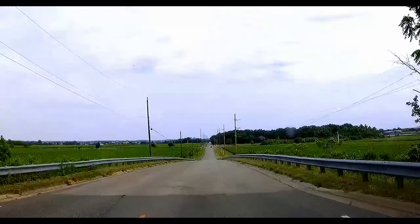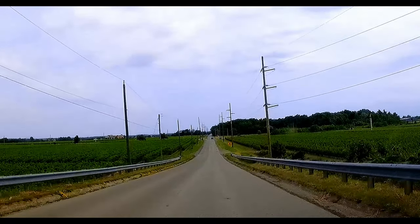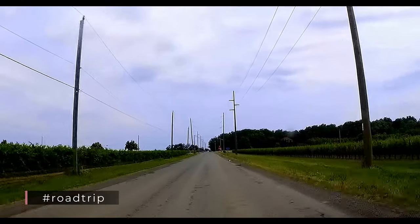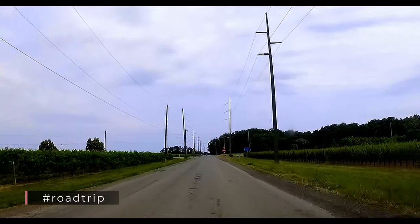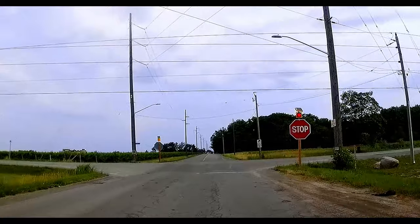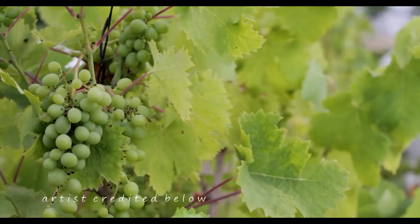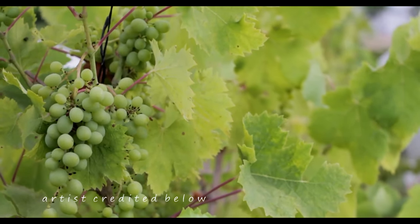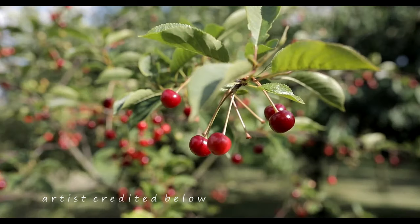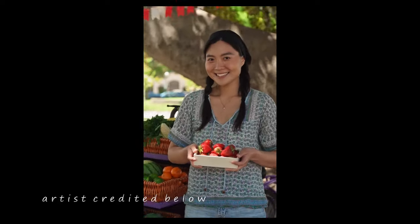From Niagara Falls, we are taking the route through farmlands and vineyards, where some wineries are the oldest in Canada. They even offer wine tasting tours. Along the route you will come across roadside fruit stands, fresh from the farm.